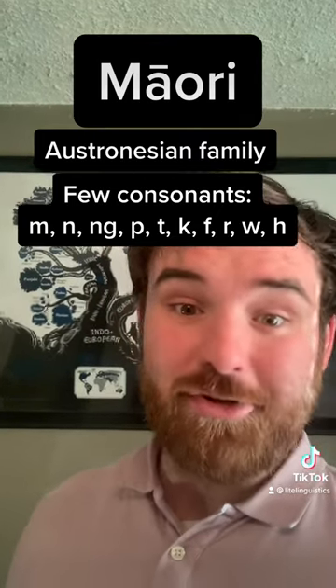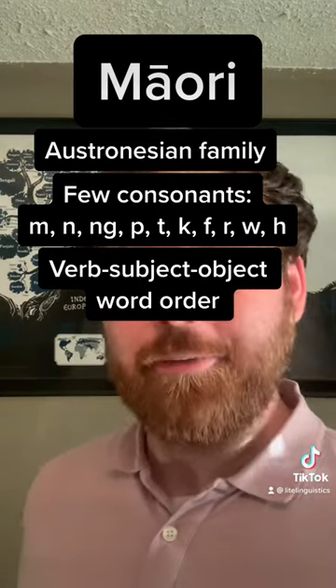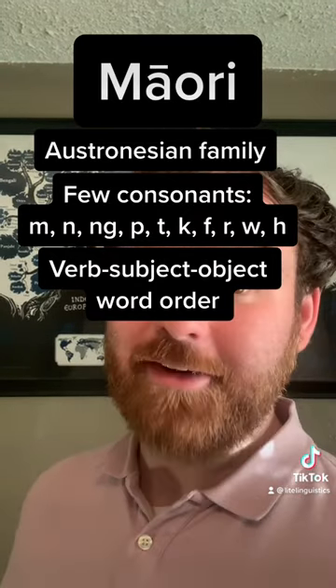Most Austronesian languages don't have that many sounds. And Māori has verb, subject, object word order, like many other nearby Austronesian languages. Like and follow for more language.